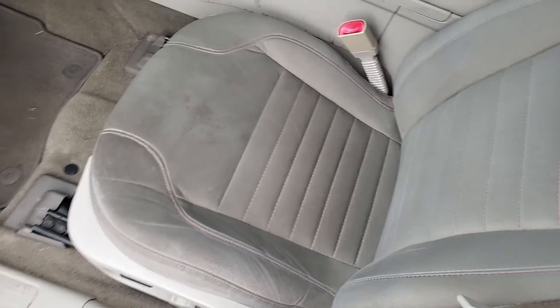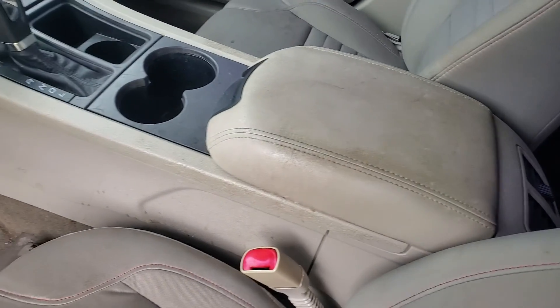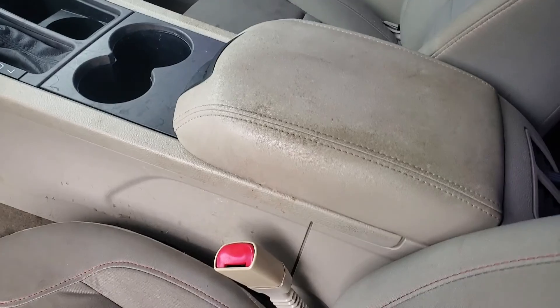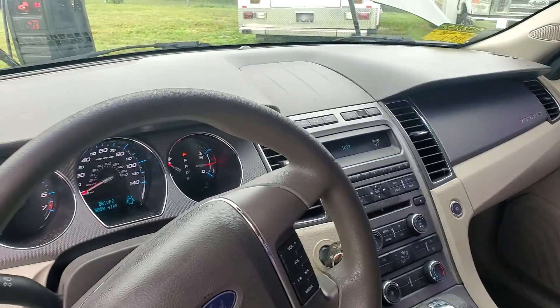The interior is dirty. The seats have stains. The armrest is stained. The seats are fabric and the armrest looks like it's vinyl or leather, but it's stained, as you can see. Coffee stains, mostly.